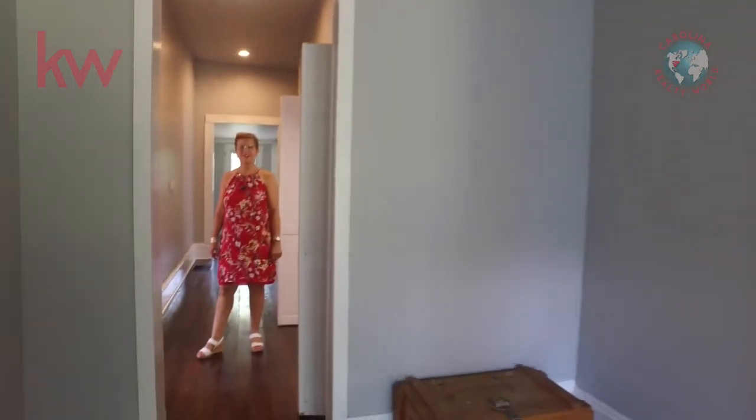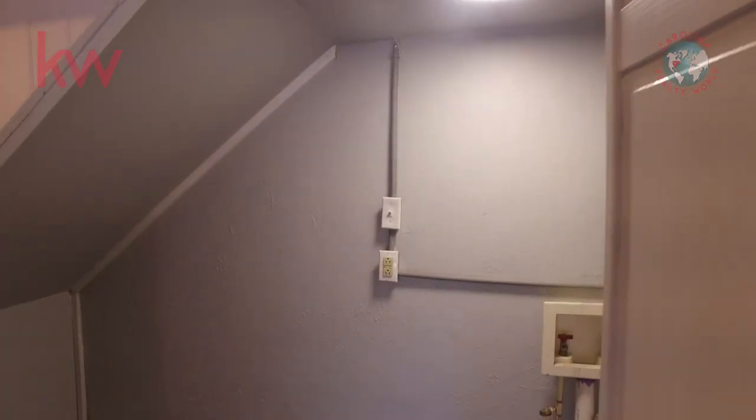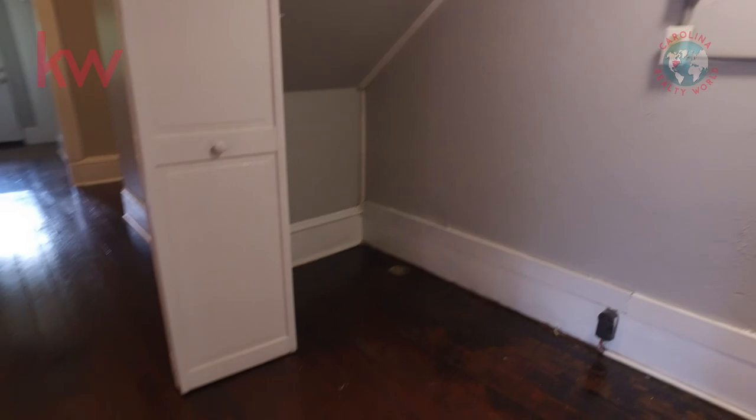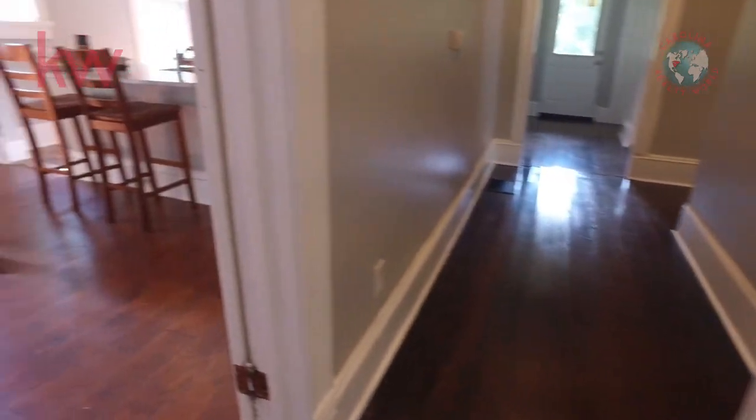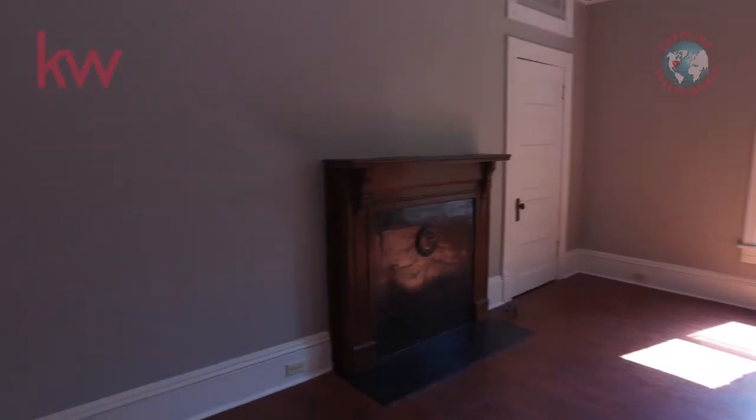And if you come on through the house, we have the laundry room on the left, and on the right-hand side you have your dining room. Again, we have the fireplace there.